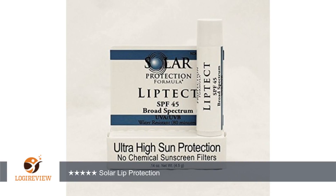A customer wrote: this SPF 45 lip protector is very smooth and waxy feeling when applied. To my surprise, the lip protector has a slight bronze tint to it that allows a hint of color without using lipstick.